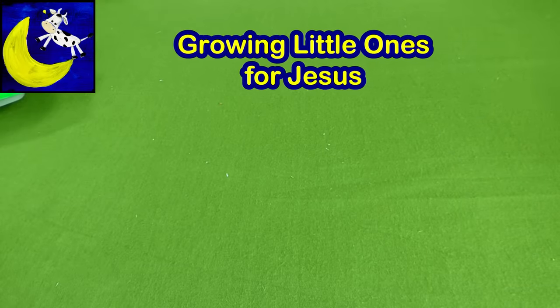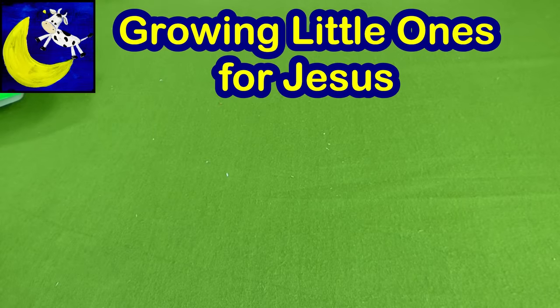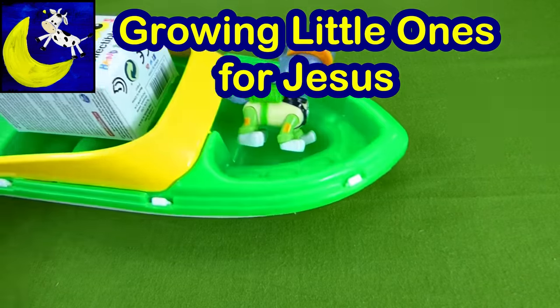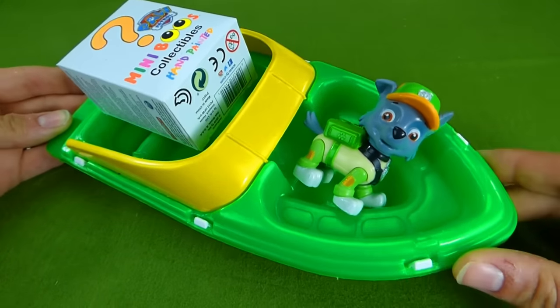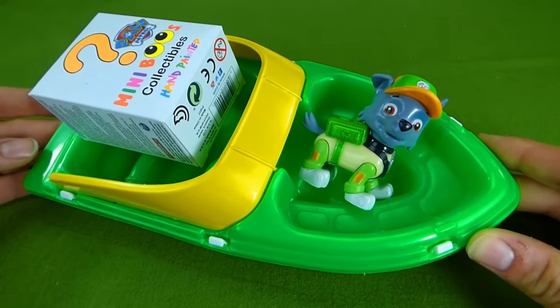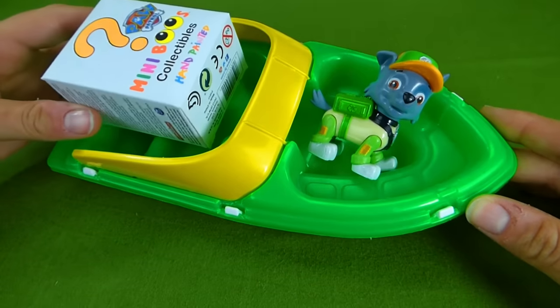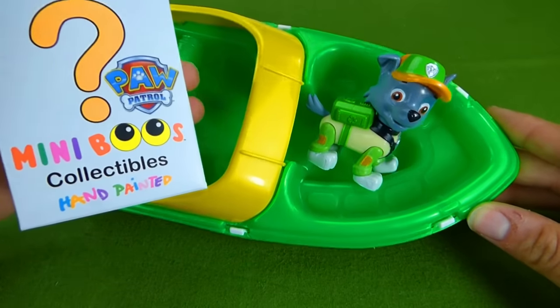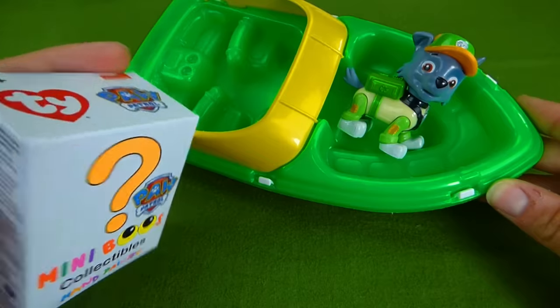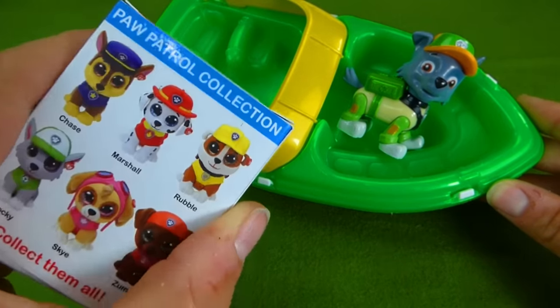Hey everybody, we are gonna have so much fun today. Guess who's come to see us? It's Rocky, and he's in a really cool boat. Rocky, what did you bring us today? Oh, it's the Miniboos, collectible Paw Patrol TY toys.